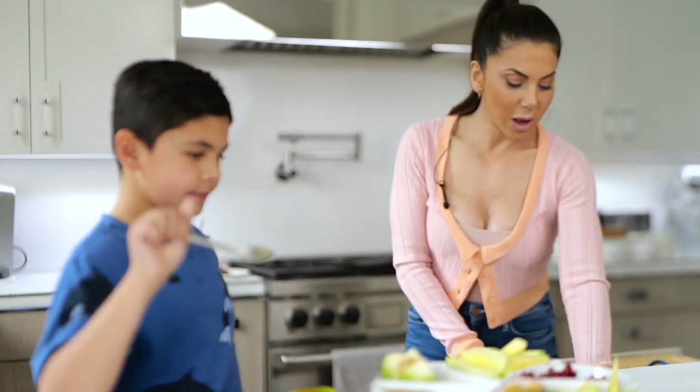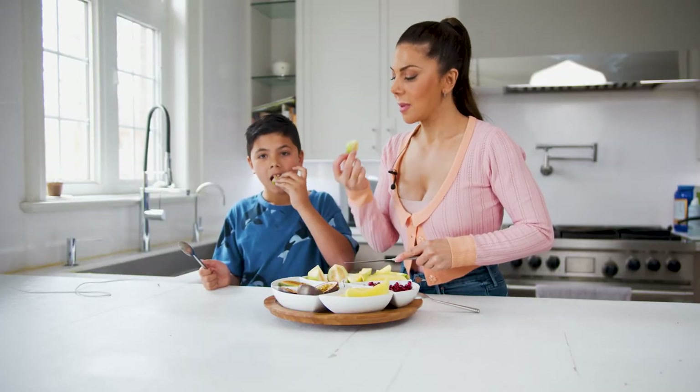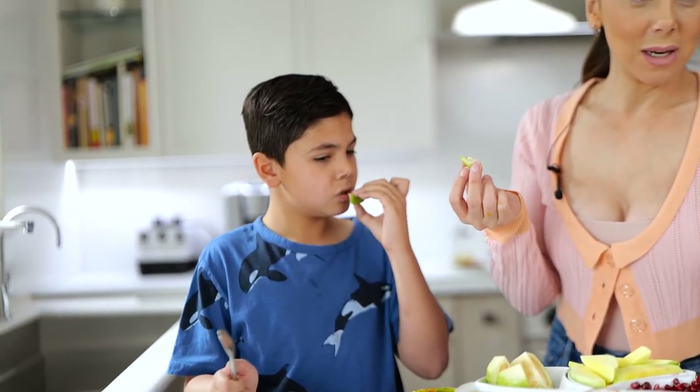Let's slice up some guava. It's been a very long time since I've had some guava. Mmm. Three for three today!